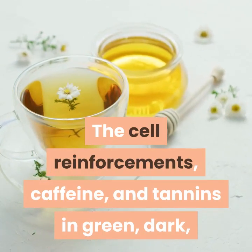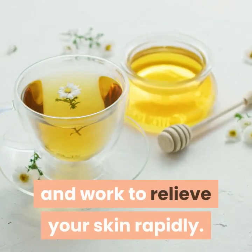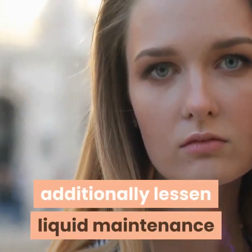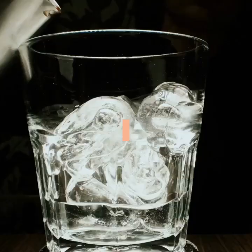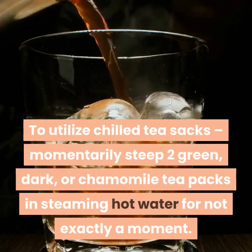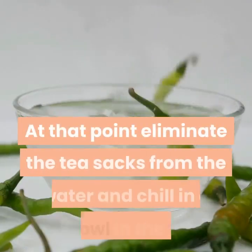The anti-inflammatory properties in teas also reduce fluid retention and promote blood circulation around your eyes, giving your eyes a fresh, renewed appearance. To use chilled tea bags: briefly steep two green, black, or chamomile tea bags in hot water for less than a minute. Then remove the tea bags from the water and chill them in a small bowl in the refrigerator. Once chilled, place one bag over each closed eyelid and leave on for 5 to 15 minutes.